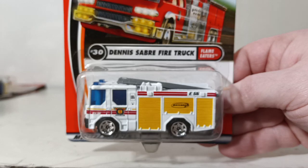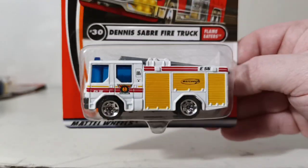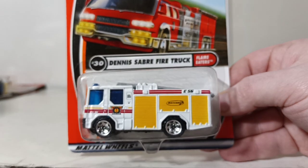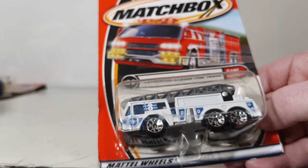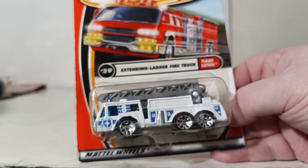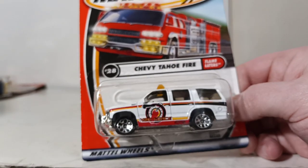Number 30 is from the Flame Eaters series — a Dennis Sabre fire truck, heavily based on a European-style pumper. The ladder is removable. I've always liked these Dennis Sabre fire trucks; it really surprised me they never caught on here in the States. Number 29 is the Flame Eaters Extending Ladder Fire Truck from the Westworth Fire Department, so we have the Westworth Police Car and now the Westworth Aerial Ladder Truck. Number 28 is the Chevy Tahoe Fire, based on a Battalion Chief vehicle.